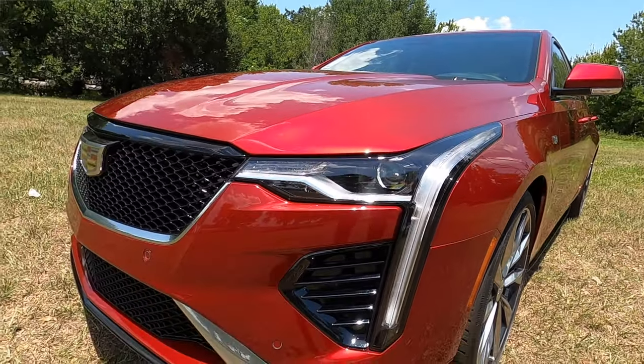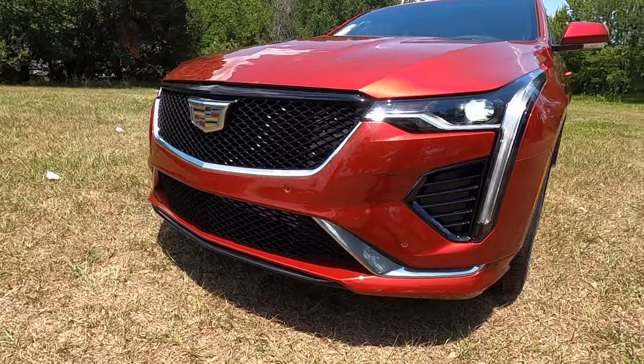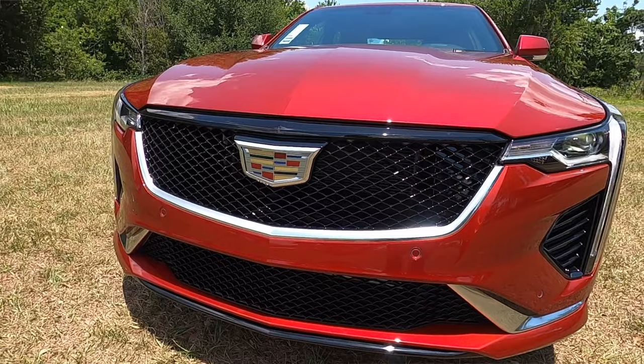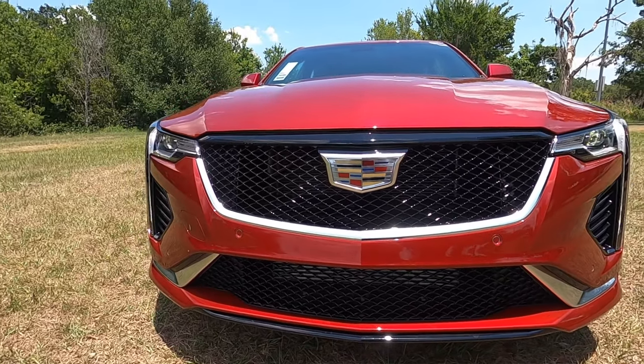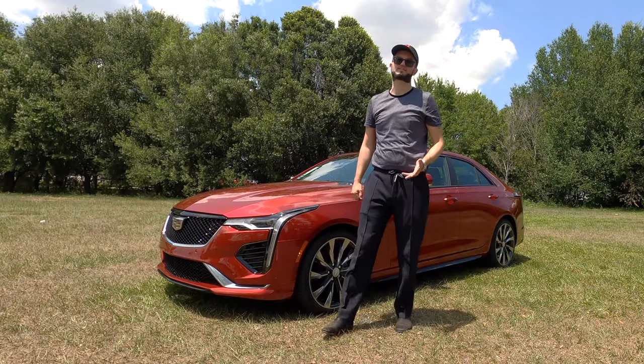Signature LED headlamps and daytime runnings with the vertical bar that goes into the side curtain with the gloss black. Everything gets blacked out for the grille, and the housing of the grille gets the gloss black in the interior. The lower will keep the signature chrome touch because this is the sport trim.